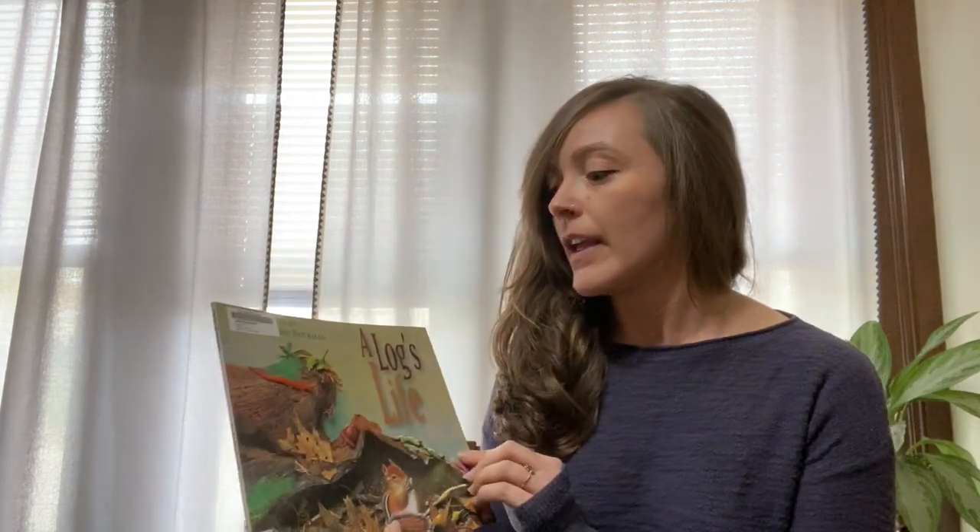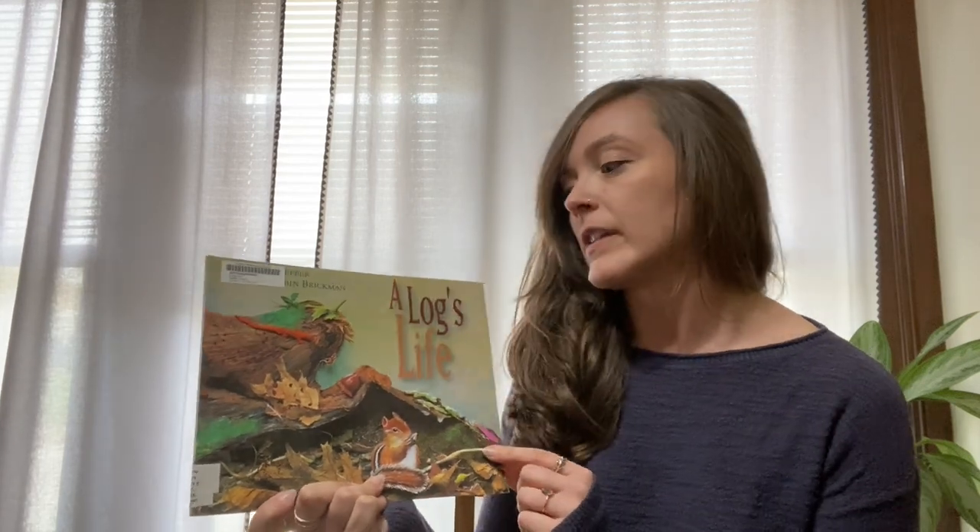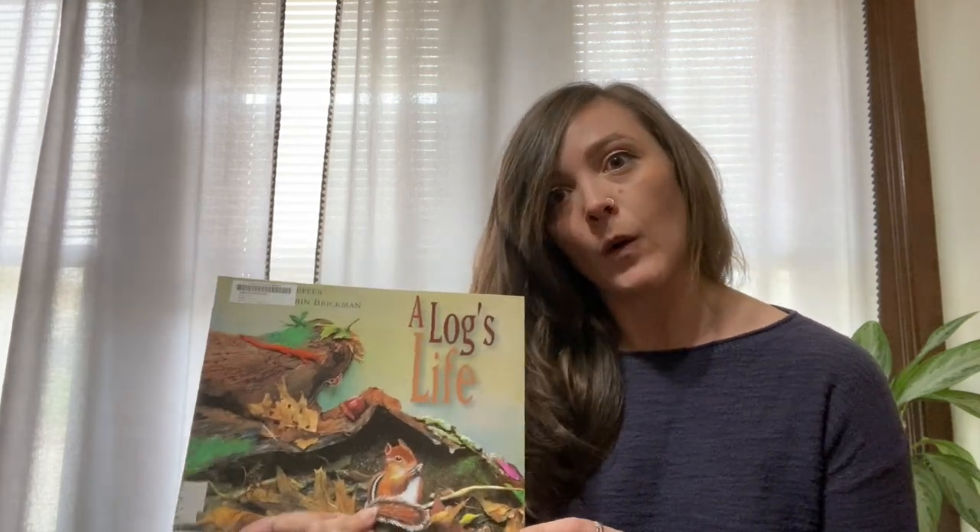They take in carbon dioxide, which is the air we breathe out, and help to give us clean oxygen. They also provide a lot of benefits for animals by giving them food and shelter. Today we are going to read A Log's Life by Wendy Pfeiffer, and I'm going to need all of your help to identify all the different animals that call this tree home.